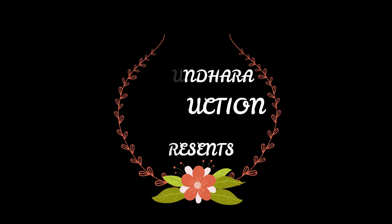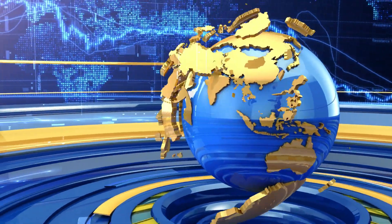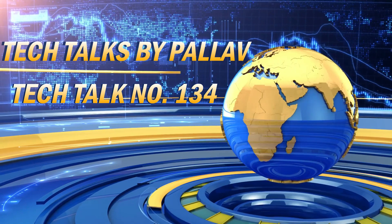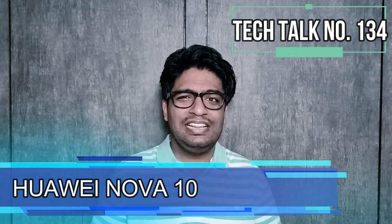Om Namah Shivai. Let's start this week's last tech talk with Huawei. Huawei is going to launch its Huawei Nova 10 next month in China, and its promotional images have been leaked and gone viral.